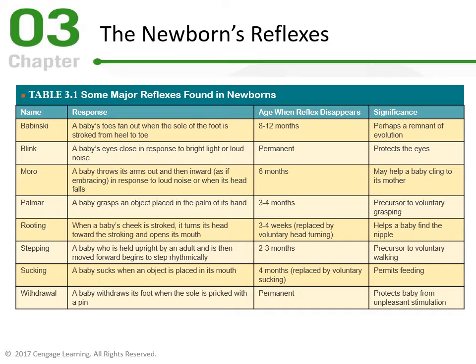The last reflex is Withdrawal — a baby withdraws its foot when the sole is pricked with a pin, and it's permanent. It protects the baby from unpleasant stimulation. We all need a pain withdrawal reflex; without it, we would continue to hurt ourselves. Standing on a nail without withdrawing could cause permanent damage. Pain is one of our senses that protects our body. Know these reflexes, understand them, watch the supplemental video to see them visually, and understand which ones are permanent and which ones go away — and why.